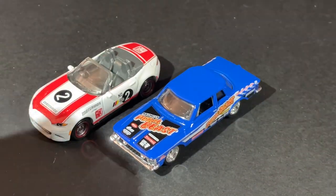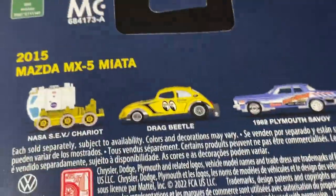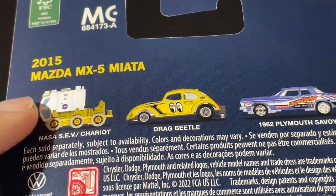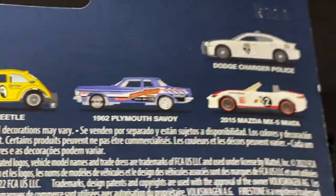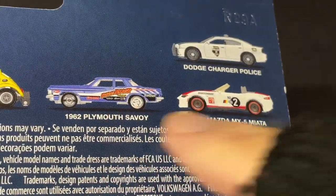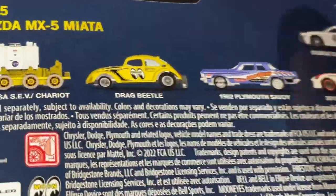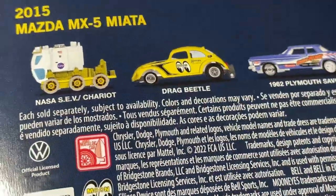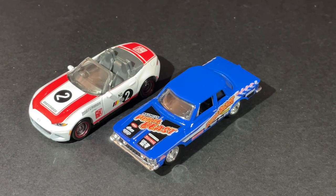These Matchbox Collector Series cars are really beautiful. Here are all the cars in this series: the NASA Chariot, which I haven't found yet, the Drag Beetle, and these are the two I got. I'm still missing the Dodge Charger Police, the Drag Beetle, and that NASA vehicle to complete this batch of the series.